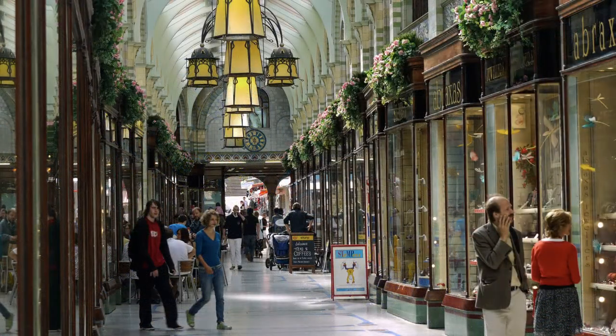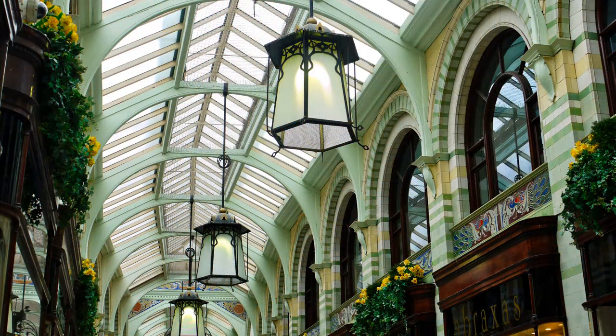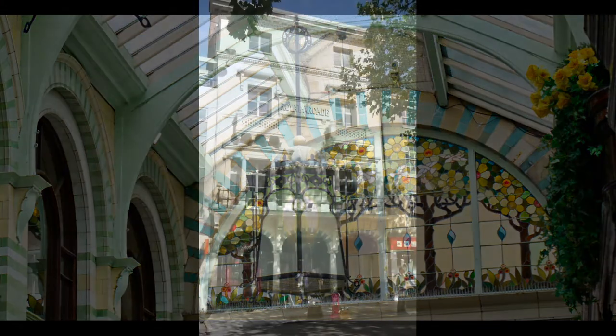The Royal Arcade was designed by the significant Norwich architect George Skipper in 1899 and stands on the site of the former Royal Hotel. The back of the inn's entrance is in the Art Nouveau style, whilst at the other end Skipper maintained the facade of the Royal Hotel which had been rebuilt in 1846.